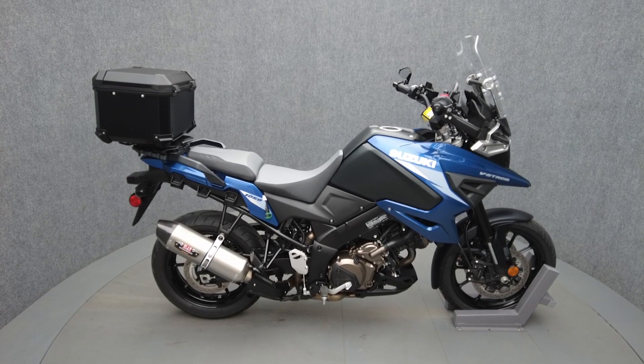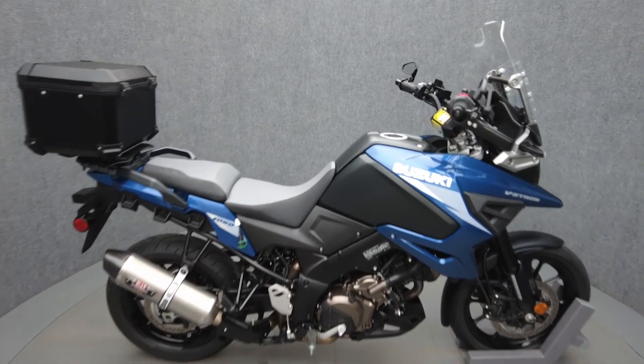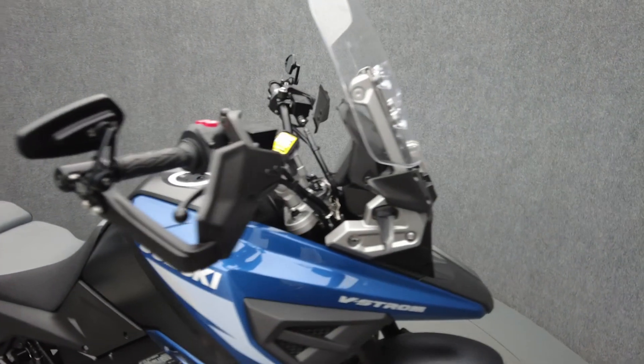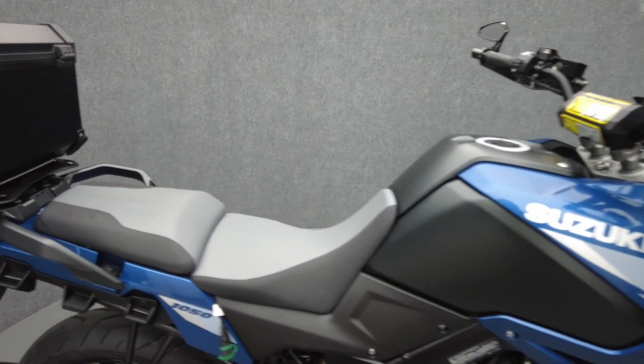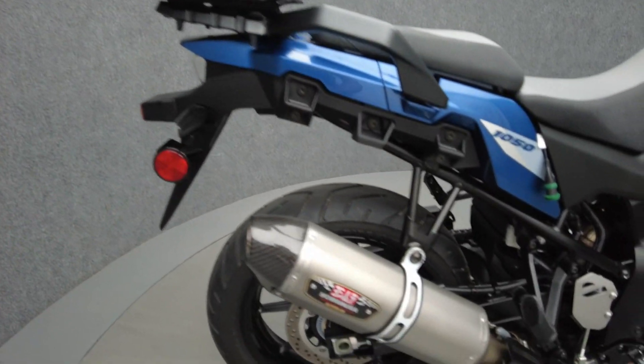Hey everyone, this is Keegan from National Power Sports. This 2023 Suzuki V-Strom with only 457 miles passes New Hampshire state inspection and runs well. It comes equipped with ABS, traction control, and cruise control. It's been upgraded with the Yoshimura slip-on muffler, SW-Motech top case bar and mirrors, 30-millimeter handlebar risers, and a handlebar pad.